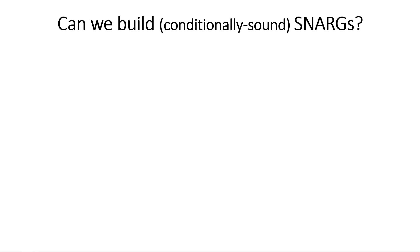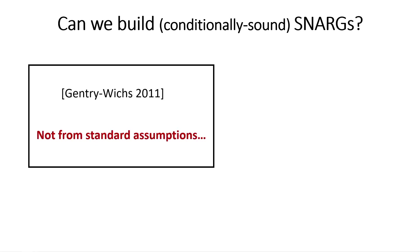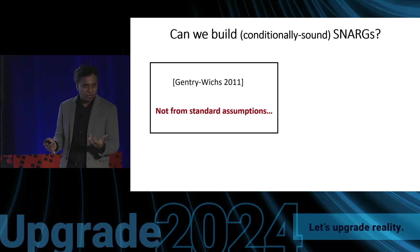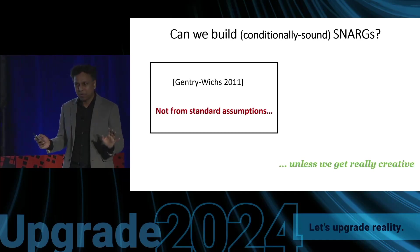Several years ago, Gentry and Wichs showed that even working very hard, building SNARKs is going to be unlikely — at least not from the nice assumptions we want to use to build cryptographic primitives like public-key encryption. There were lots of caveats with this result, in the sense that there were many conditions under which the impossibility was proven. The takeaway is: it is very hard to build SNARKs unless you get really, really creative.